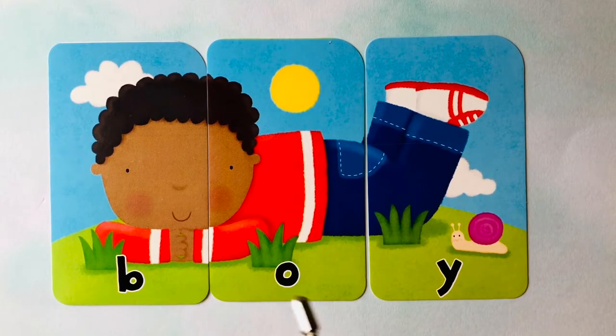Boy. B-O-Y spells boy. Can you spell it one more time? How do you spell boy? B-O-Y spells boy.